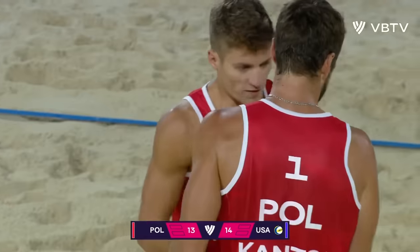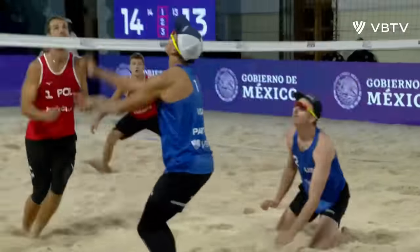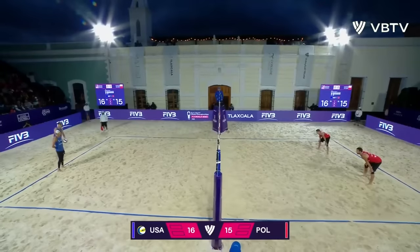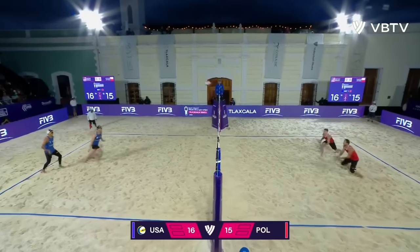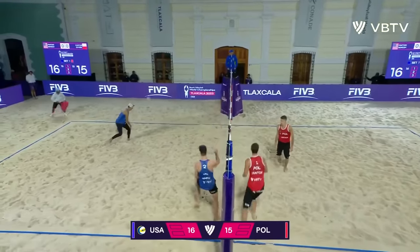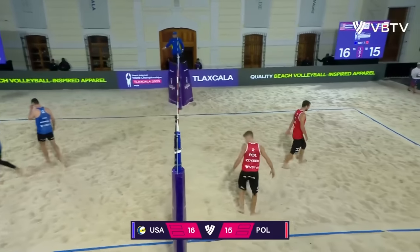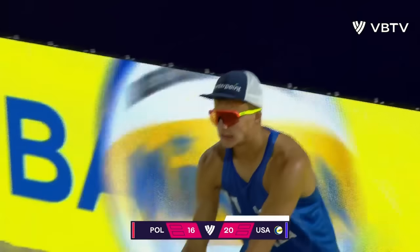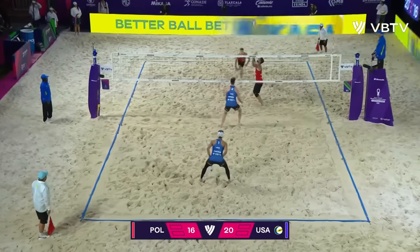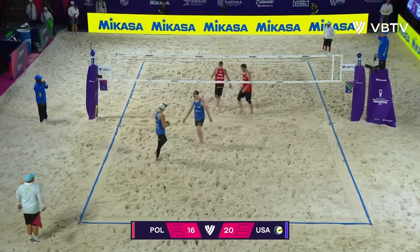And Cantor with the stuff — really difficult opportunity. Just a tremendous dig from Partain right there. This one wide of the pin though. That was kind of the only place. It's just a matter of getting your side-out game going. And again, there's that zip out to the left side antenna. So four set points here for the USA.